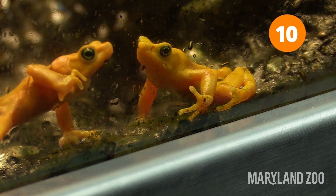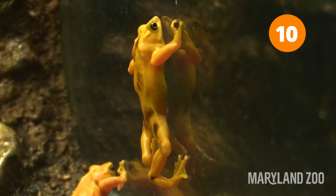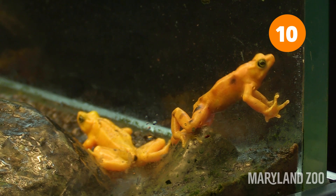Panamanian golden frogs communicate by waving. They do have a call, but in the rushing water streams that they live in it can be quite loud, and so they use semaphore to communicate. The males will wave their arms in order to show that this is their territory to other males, and also to advertise themselves to females.